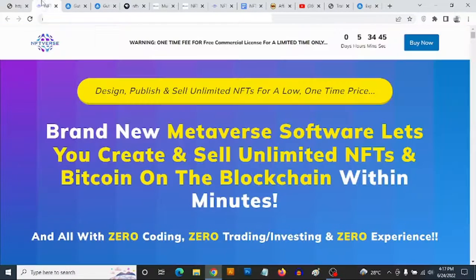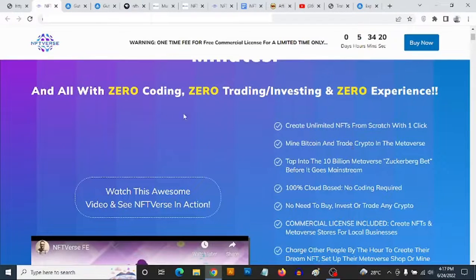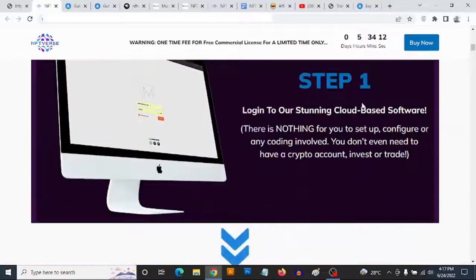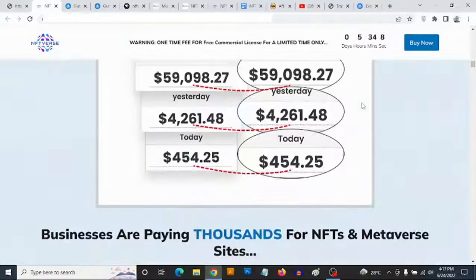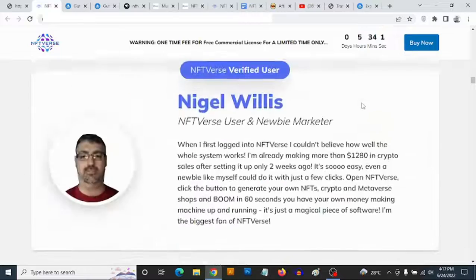To claim these bonuses, simply click on any of the red buttons on this page and it's going to take you to the sales page of NFTVerse. Here it says: design, publish and sell unlimited NFTs for a low one-time price. Brand new metaverse software lets you create and sell unlimited NFTs and Bitcoin on the blockchain within minutes — all zero coding, zero trading, zero investing, and zero experience required. You'll also find a ton of proof of income right on the sales page.